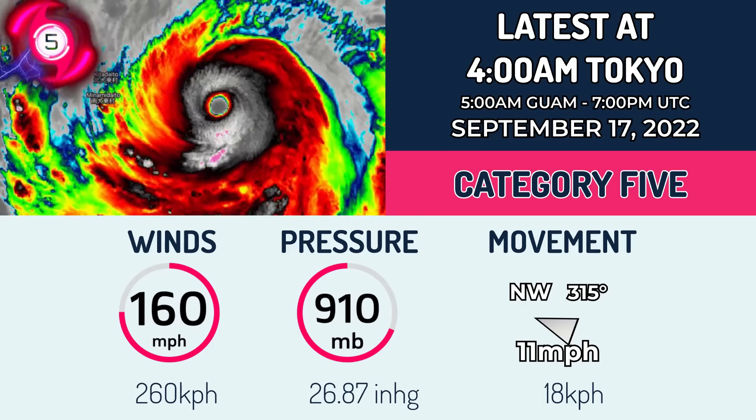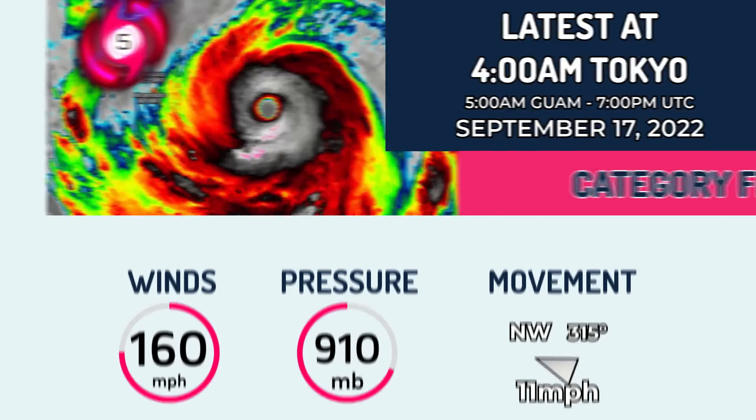Moving right now northwest at 11 mph — that's 18 km/h — and looks to make landfall in Japan in around two days from now.